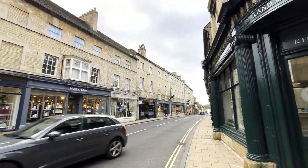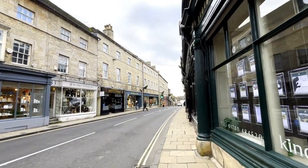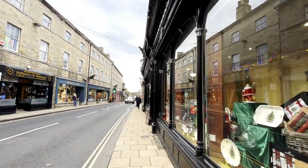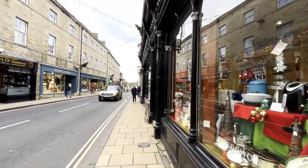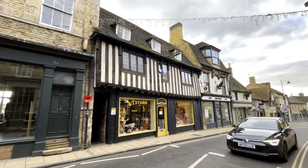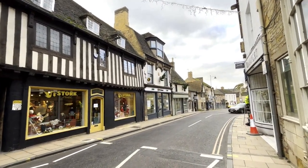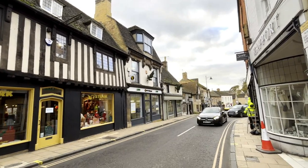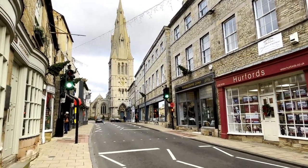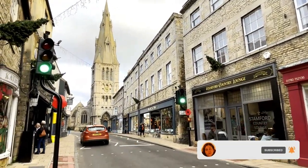I've finished all my appointments for the day, so now I'm heading to Burleigh House where I've got an afternoon tea booked - I'll link it in the card in the corner and the description bar below. I hope you guys liked checking out a bit of Stamford with me. Let me know if you've actually been to Stamford - it's my first time here and I really loved it, and I'll definitely try and come back again. Thanks so much for watching, and I'll see you in the next one!